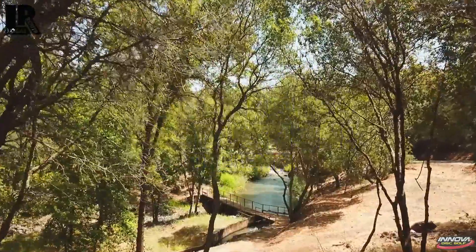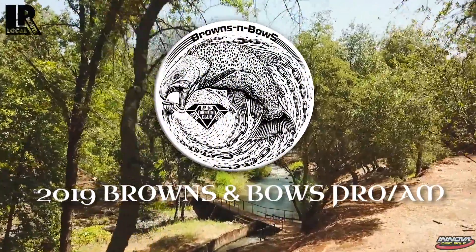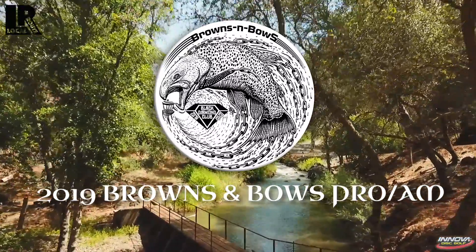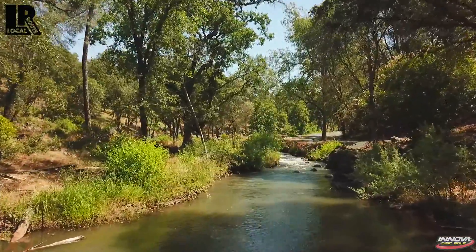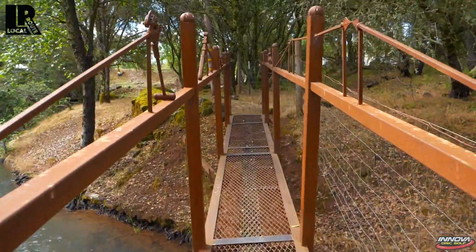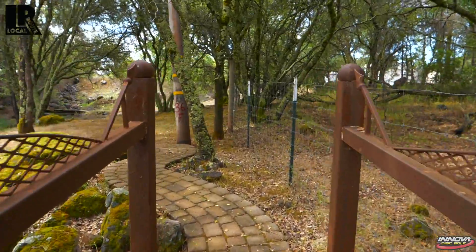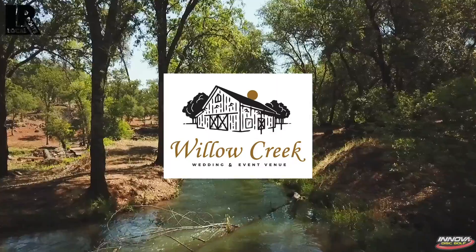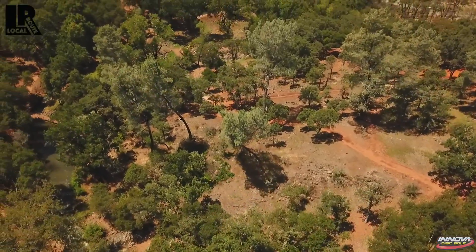Hey everybody, welcome back to our coverage of the 2019 Browns and Bows Pro-Am Tournament. I'm here with Aaron and my name is Joseph. We are looking at the back nine of the final round of this tournament. This is a beautiful course. We've been having a blast here so far. We get out of the more manicured, landscaped area and into this more rugged topography. We've got these creeks and ponds to deal with. It's a really challenging few holes but some really interesting shots. I'm looking forward to seeing what these guys do with it.